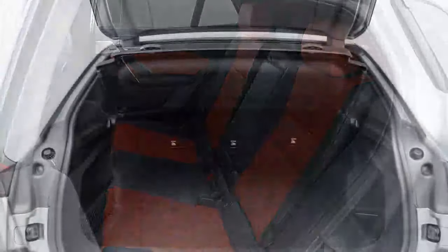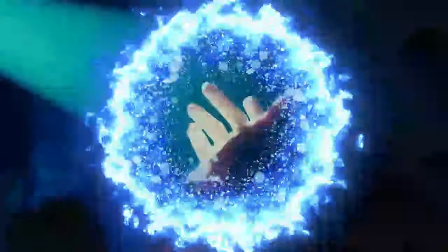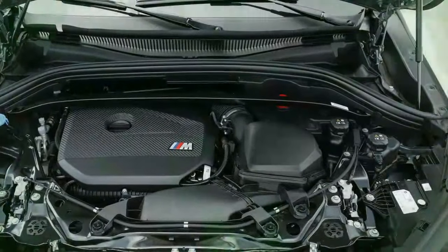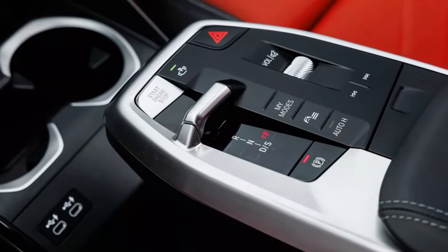Though not a full-fledged M car, the X2 M35i delivers a sporty driving experience with sharp, responsive steering, encouraging spirited driving — something enthusiasts will enjoy. However, the hesitation from the dual-clutch transmission at low speeds and the clunky stop/start system detract from the overall experience. While the X2's sporty nature is appreciated, it's equally important that it excels in daily driving, and in this area the SUV could benefit from some refinement.